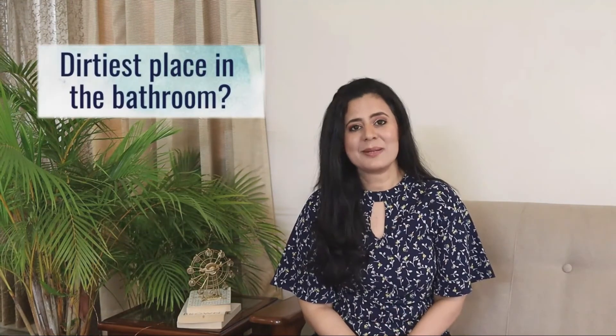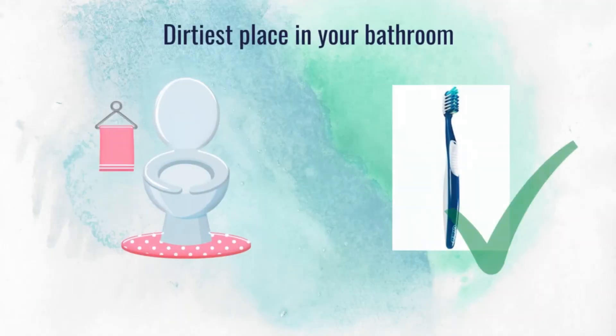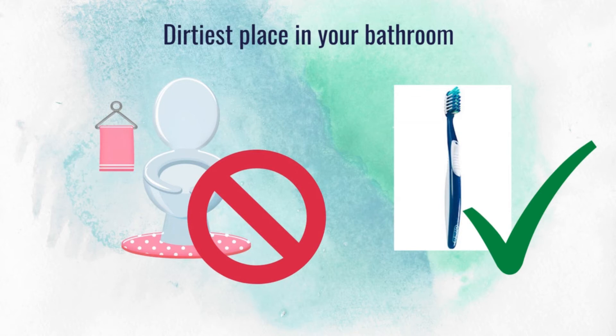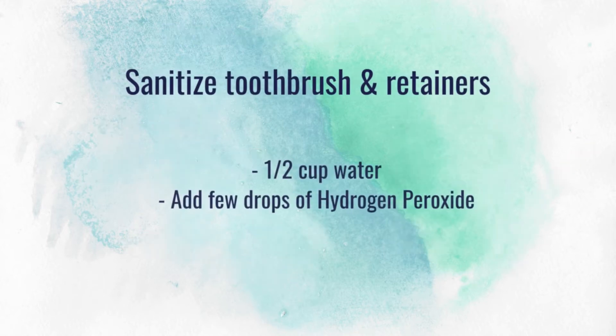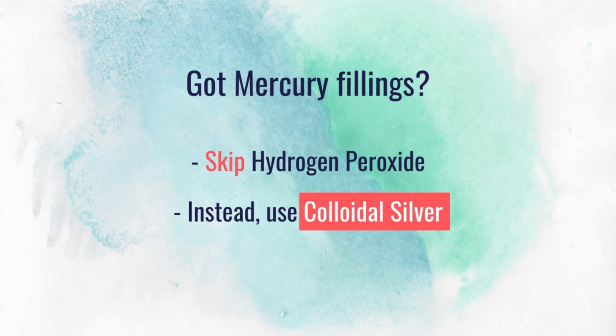During my research I found an interesting piece of information: the dirtiest place in your bathroom is not the toilet, but rather your toothbrush. One of the best ways to sanitize it is to put it in a solution of water with a few drops of hydrogen peroxide after brushing. Similarly, if you use a mouth guard or dental retainers, you can use the same solution to sanitize them.